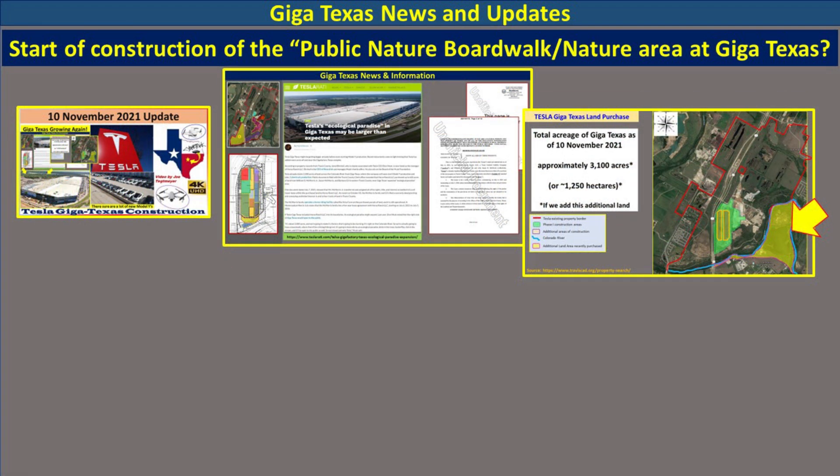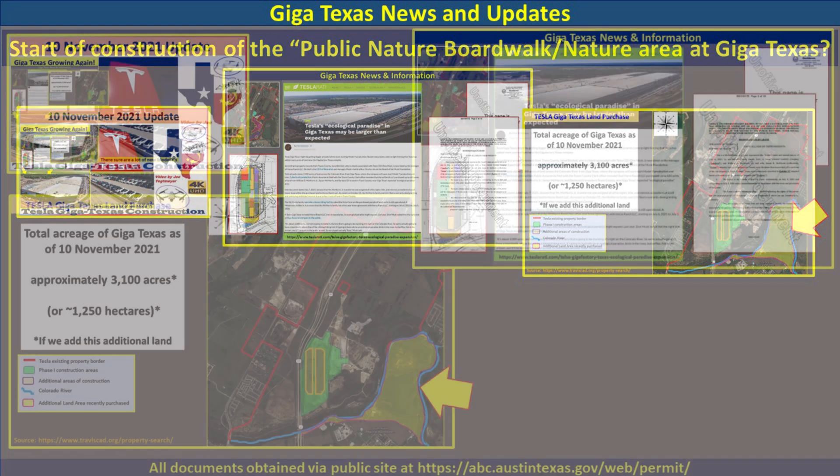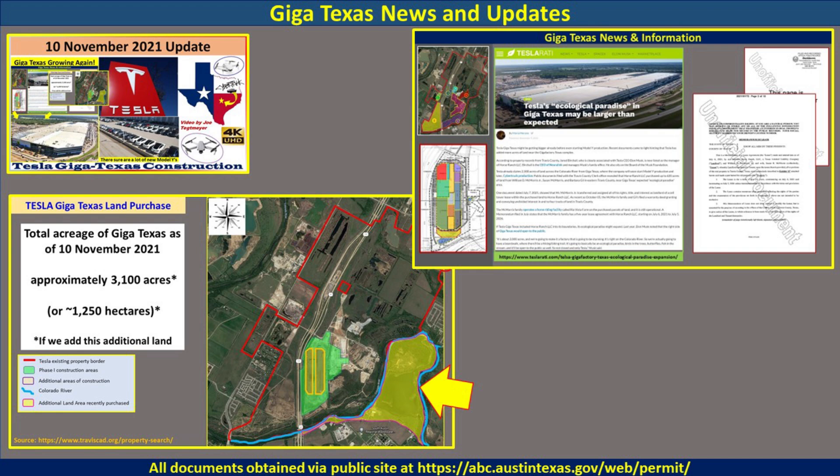Let's put some of the pieces together. On my November 10th video, I talked about a new land purchase that was made - about 600 acres, published in a Teslarati article. In the inset map, you can see where it's located on the far southeast corner, and it included the horse ranch that is on the south side of the river. At the time, we weren't really sure what this was for. There was a lot of speculation.